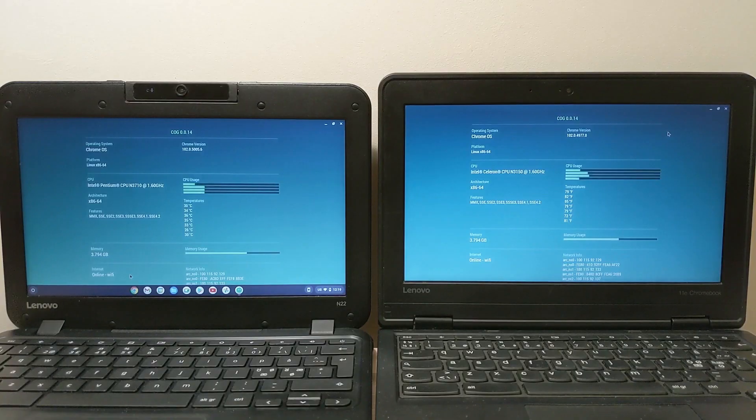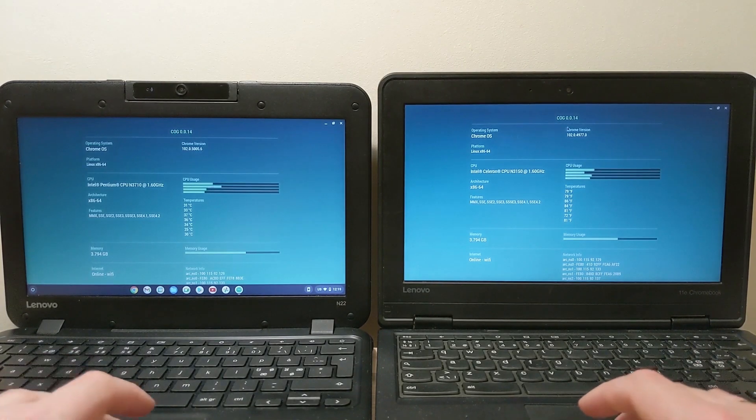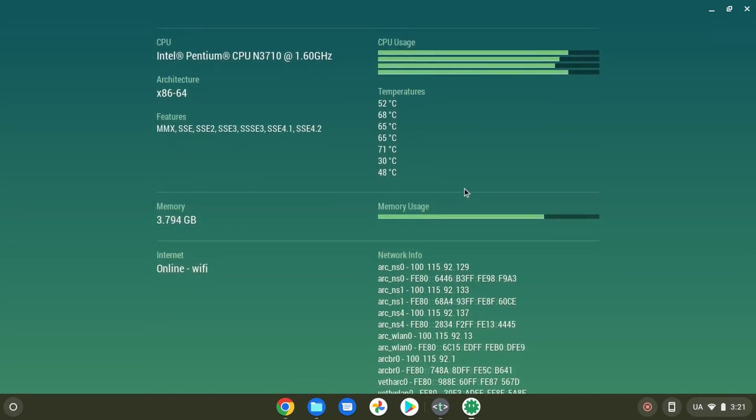Most Chromebooks also have very low specifications. If we're talking about the processor, they have Intel Pentium and Intel Celeron — the most popular processors in a Chromebook. They have four gigabytes of RAM, and older versions have only two gigabytes. RAM and storage are soldered to the motherboard, which means you cannot upgrade your device.